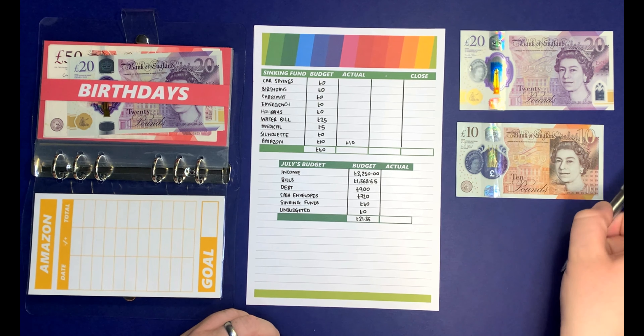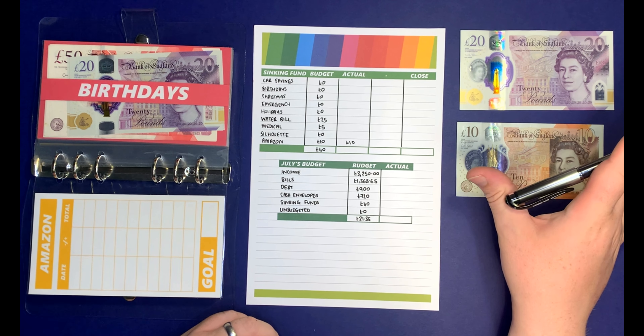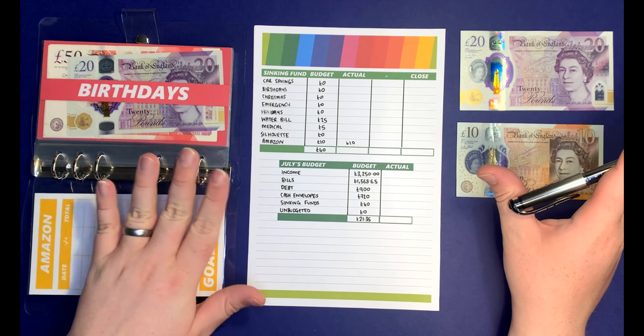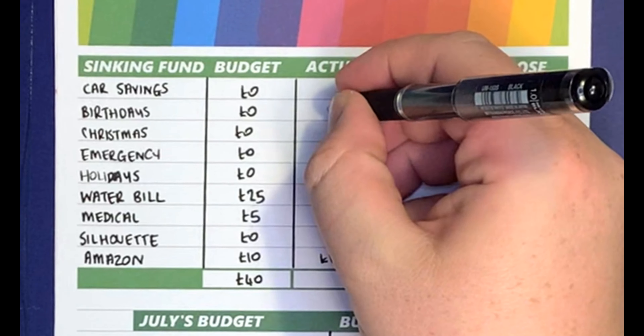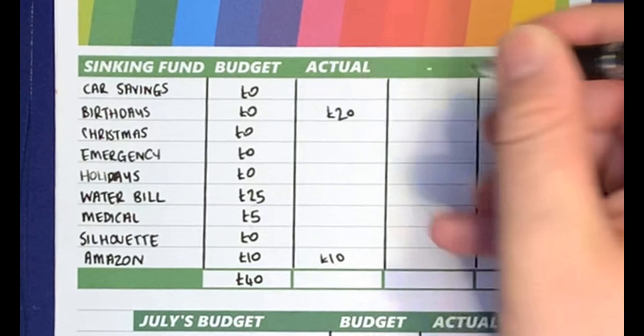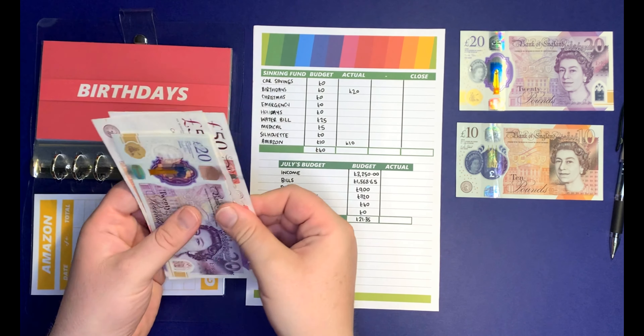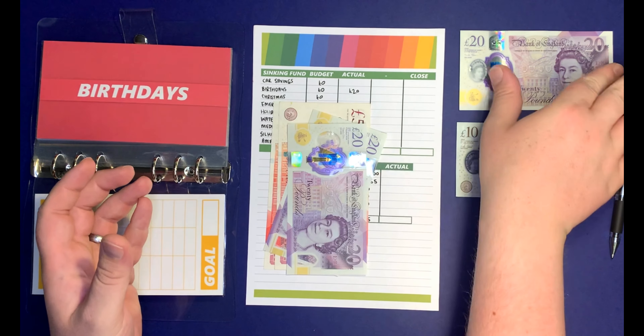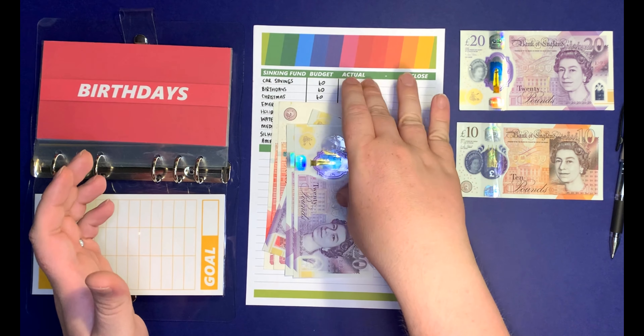Moving on to birthday. So birthday is a sinking fund for me and my boyfriend — I'm not going to spend any of this money on my birthday, I'm going to spend it on his birthday. I'm going to add £20 in. We've got £50, £100, £20, £40 in there, and adding the extra £20 makes it £160.